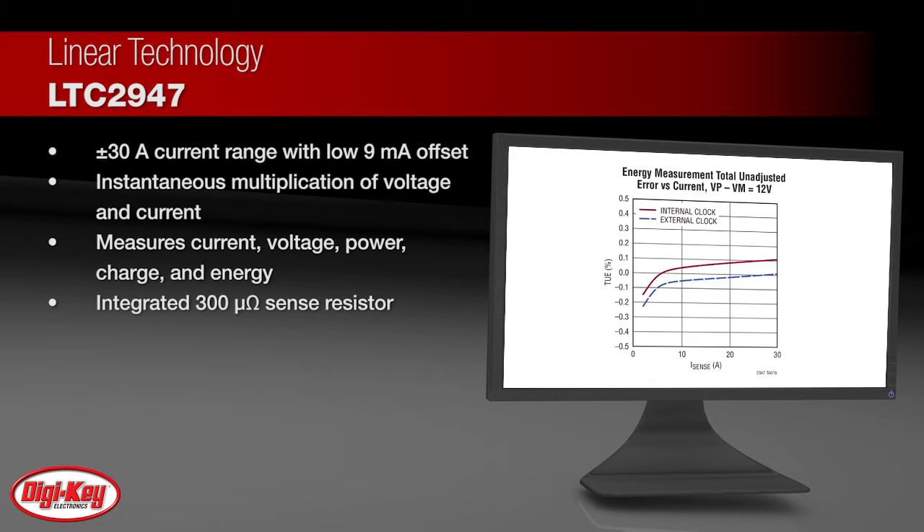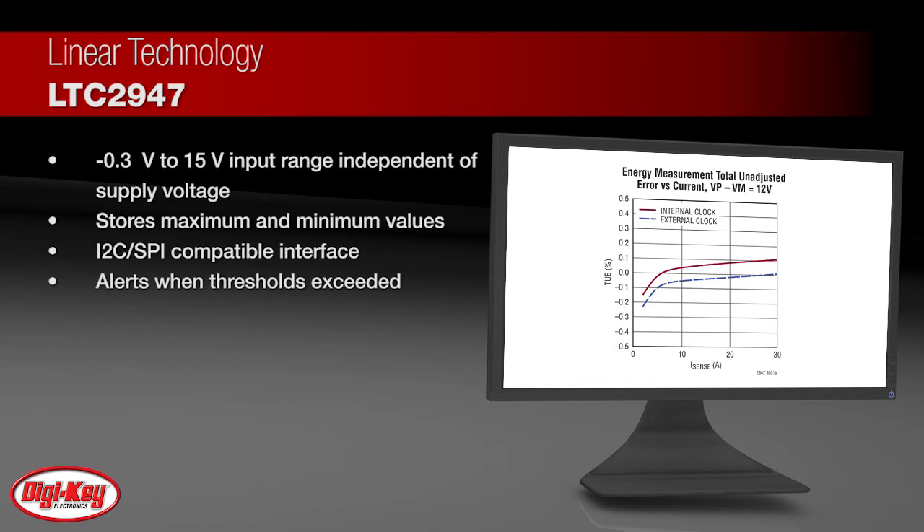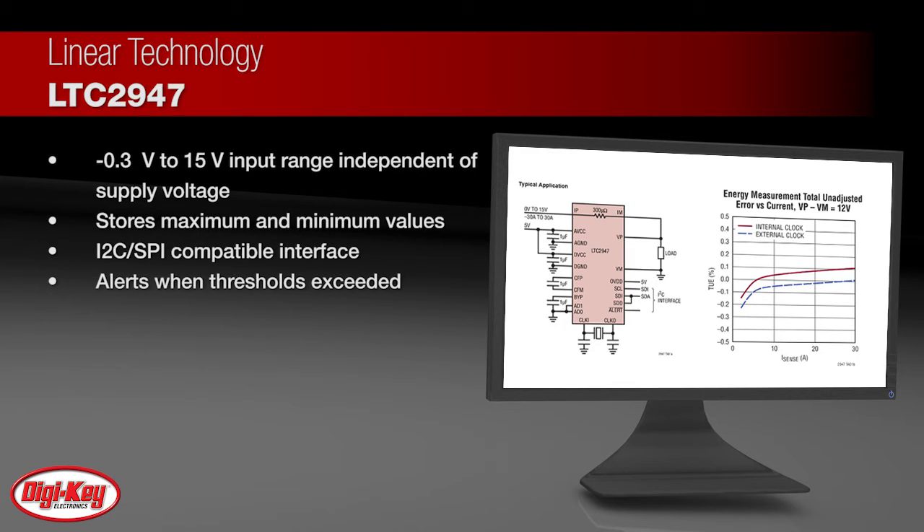An internal 300 micro-ohm temperature compensated sense resistor minimizes efficiency loss and external components. The differential voltage measurement range ranges from negative 0.3 volts to 15.5 volts, independent of supply voltage.